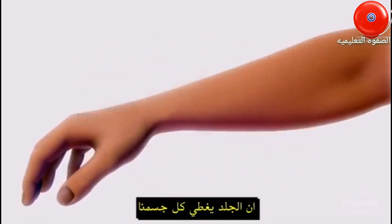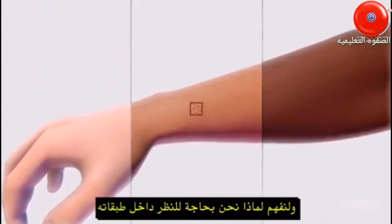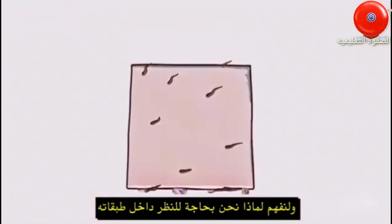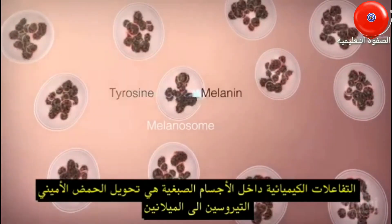Skin covers all our bodies, but its color varies from person to person. To understand why, we need to peer inside its layers. Inside melanosomes turn the amino acid tyrosine into melanin.